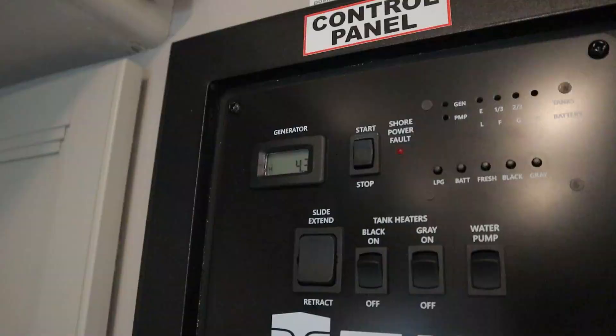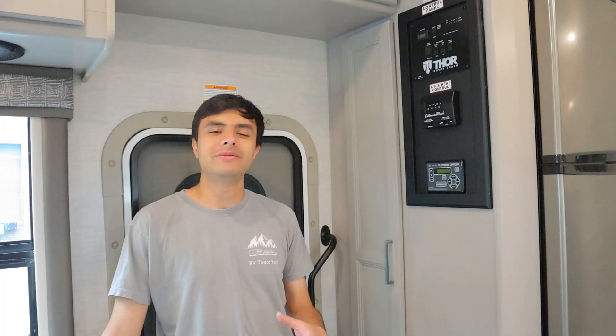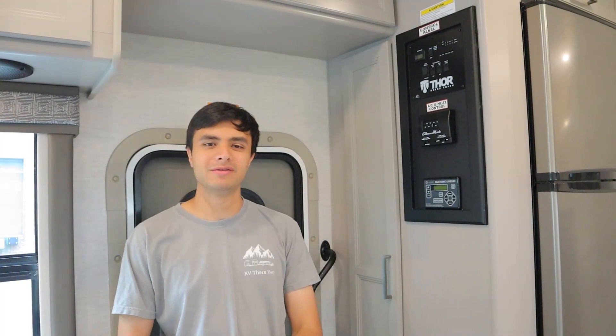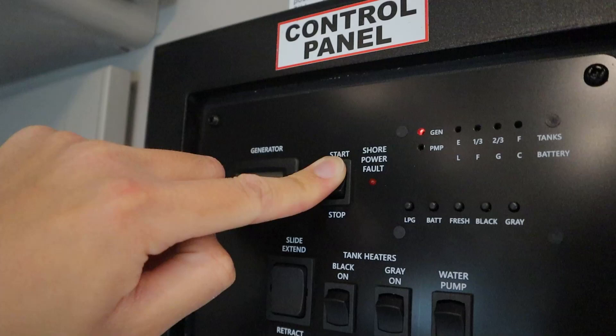Above that, we have our generator controls. This number tells you the total hours the generator has been running since it was manufactured — you can see it says 4.3 hours. We ask that you run the generator for no more than three hours at a time, then have it off for about two to three hours to prevent overheating. To start it, hold down stop first to prime it for a few seconds, then hold down start. You'll know it's on, and when you hear the microwave beep, everything inside will be working.